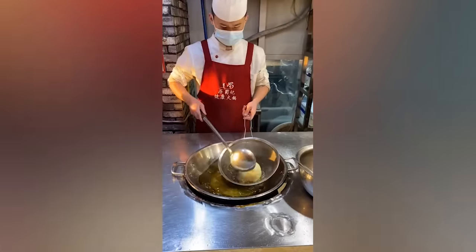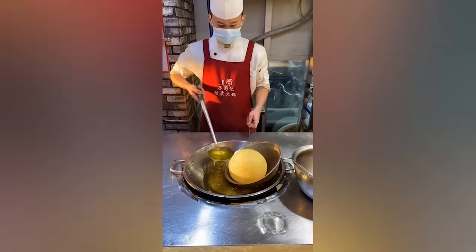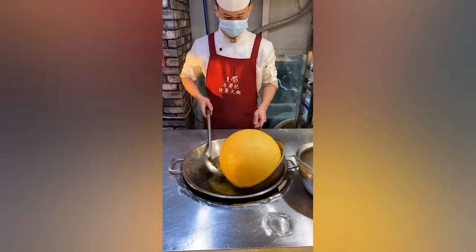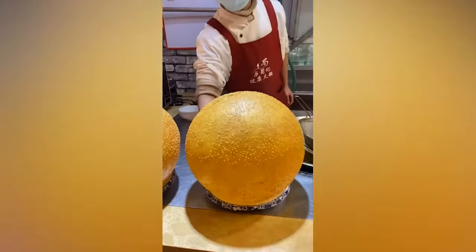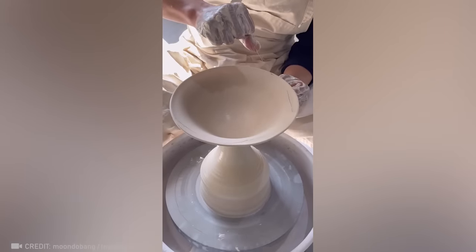Thanks to an extraordinary level of focus, this chef is able to create an incredible ball of dough. Check out this innovative way of using thread to work with clay.